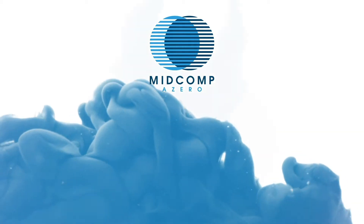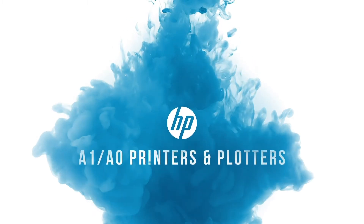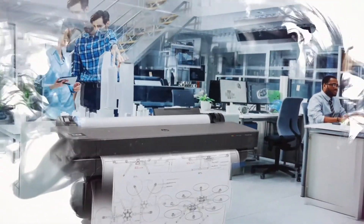Midcom A0 is the only HP DesignJet specialist in South Africa that supplies and supports the entire HP technical portfolio to market. Our product range offers the following.